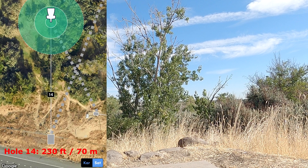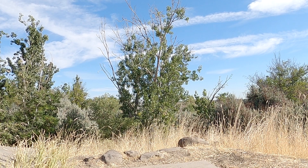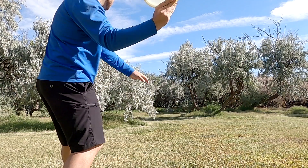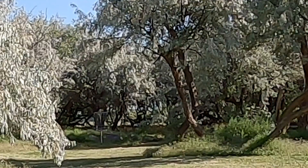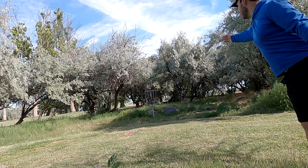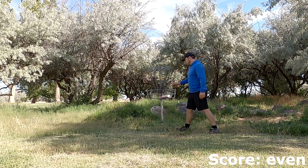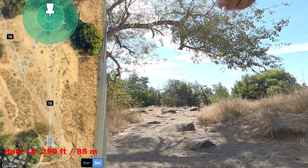Hole 14 — I did have some technical difficulties, so you won't see my drive here. But there is a sidearm hyzer gap and a backhand hyzer gap with tons of trees to hit on your way in. I ended up hitting one of the many branches, and unfortunately on my upshot hit that too, then just left my putt low for par, taking another bogey — an unforced error really.